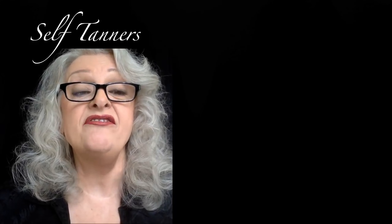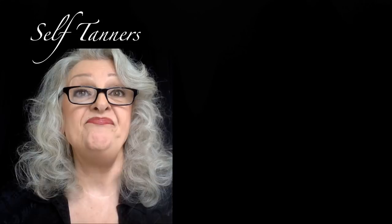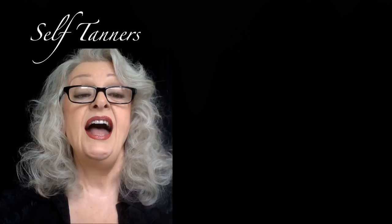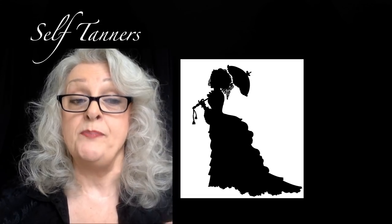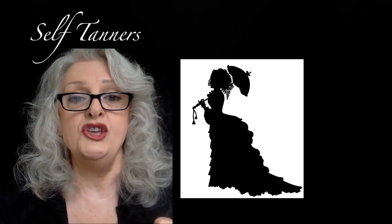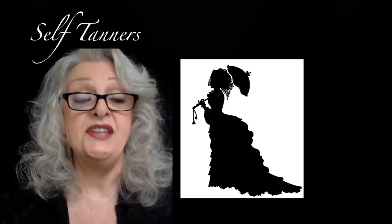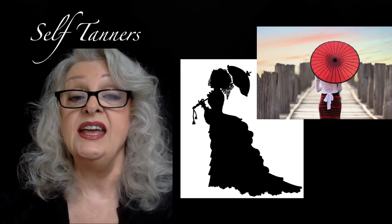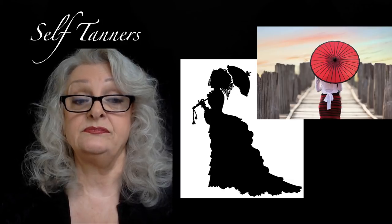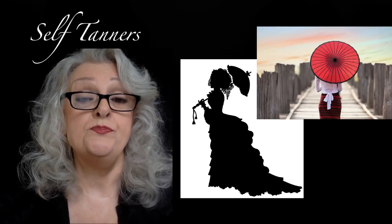Tanned skin used to be coveted, showing that you had a leisurely life — once a social status associated with a healthy glow. Yet at other times tan skin was looked upon as being poor, having to work long hours in the sun. Our sisters in other cultures would never dream of putting their skin in the sun as it suggests lower social status. The parasol came into great use during the Victorian era, and our oriental sisters used them not just as fashion but to actually protect the face from the sun.